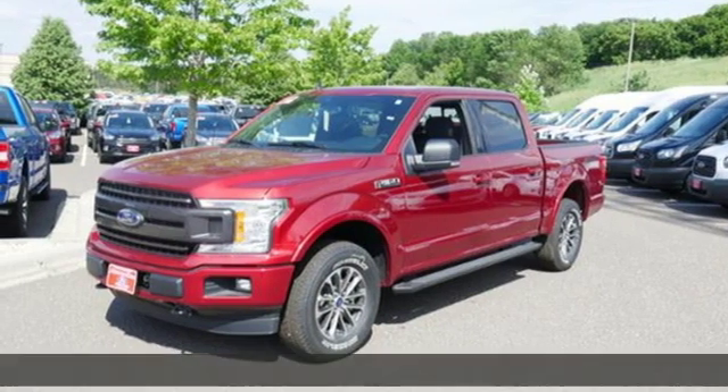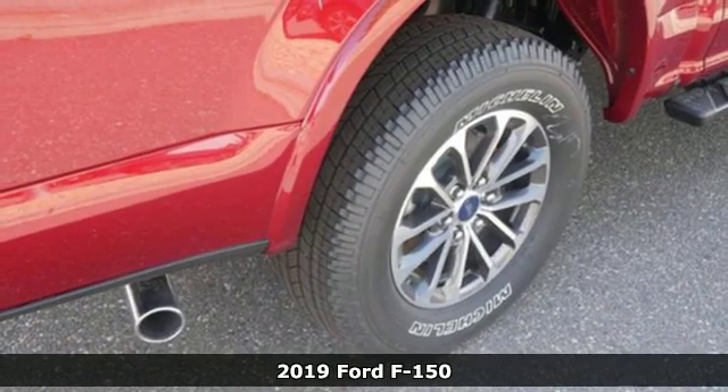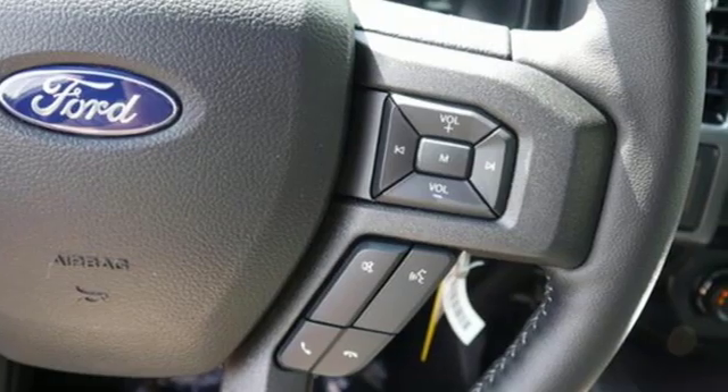It's a new 2019 Ford F-150. Job after job, this truck is always ready for the next project. You'll look forward to every drive with features like these.